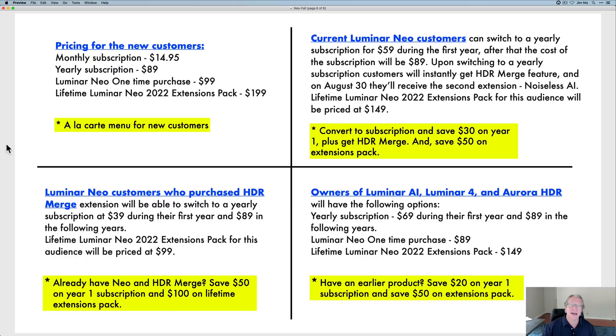So in summary, announced today: more extensions are coming — six more this year, plus new extensions in 2023. Of the six coming in 2022, the first is Noiseless AI and five more. By the end of the year, if you buy everything, you'll have Luminar Neo with HDR Merge, with Noiseless AI, plus five more extensions. This product and this platform really is becoming so incredibly capable. I love it, I'm excited.